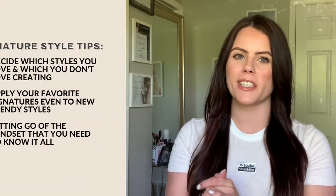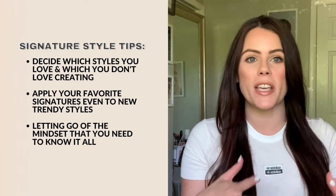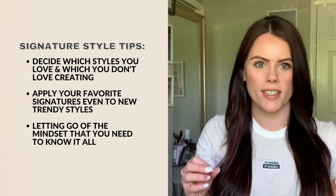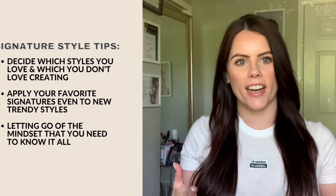What I'm saying is it's okay if you say how you're really feeling. If they show you something that you're not 100% comfortable doing, provide a solution as well as honesty and say, hey, I'm going to try my best to achieve this style. So far in this video, you should have been able to decide which styles you love creating, which ones you don't love creating based on the inspiration photos you see from your clients, how to apply your signature detailing to even new trendy styles, and how to let go of the mindset that you have to know every single kind of hairstyle.